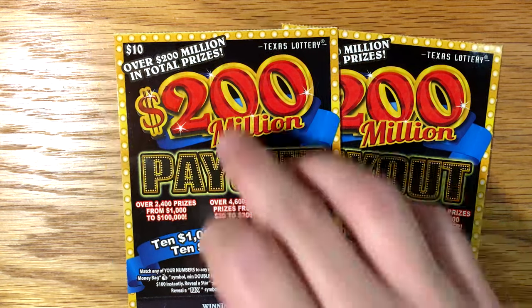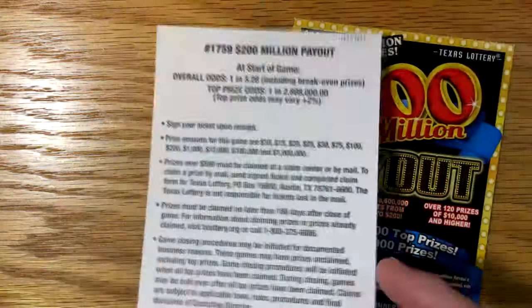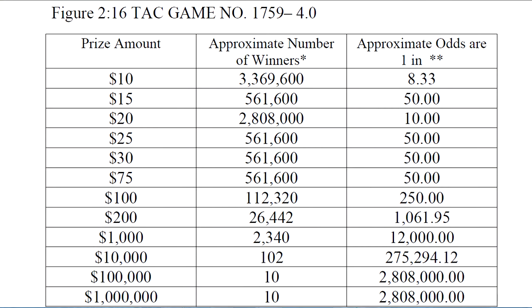Hey y'all and welcome to part 2 of New Ticket Monday here in Texas. I've got the new $200 million payout tickets from the Texas Lottery. They are a $10 ticket. I've got tickets $18 and $19. The odds on the ticket are 1 in 3.28, but let's pull up the real odds from the Texas Lottery website and take a look at those first.